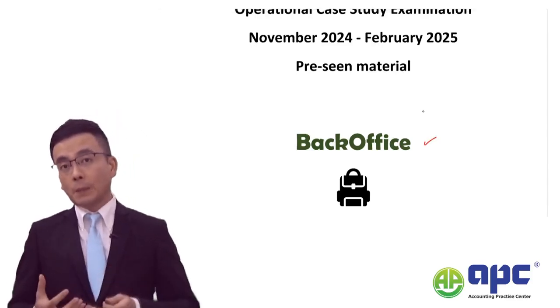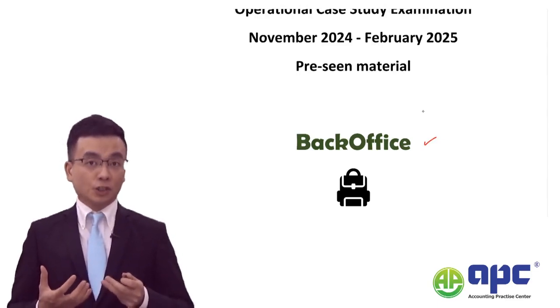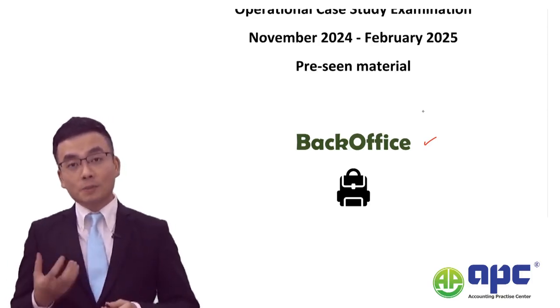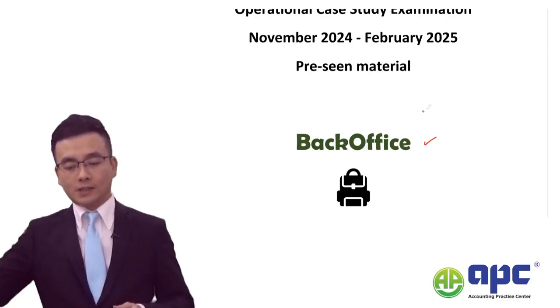It's a company manufacturing and selling backpacks. This company is quite traditional from my perspective - it's a traditional manufacturing business, and we need to be aware of certain issues that may arise in your actual exam.